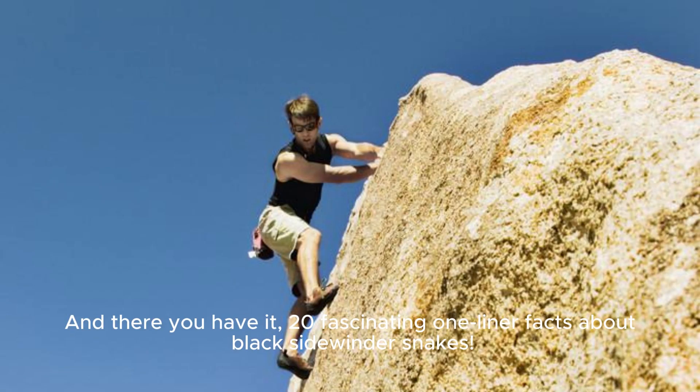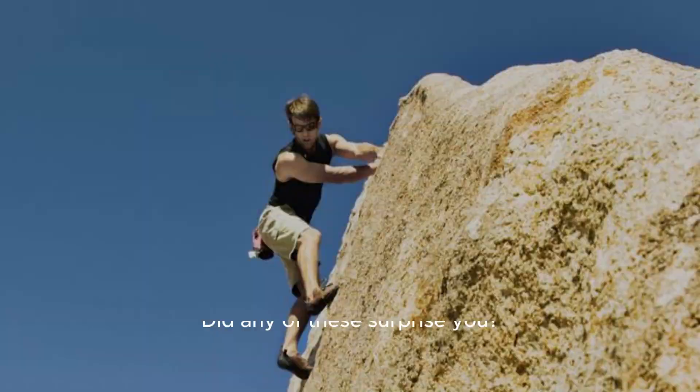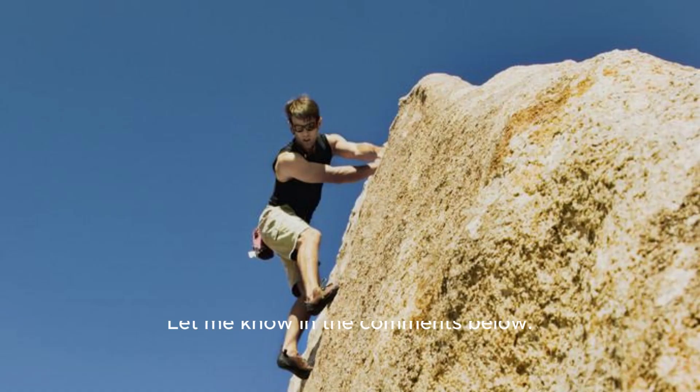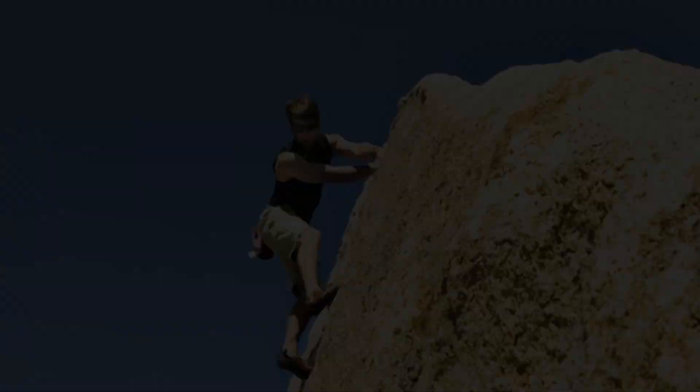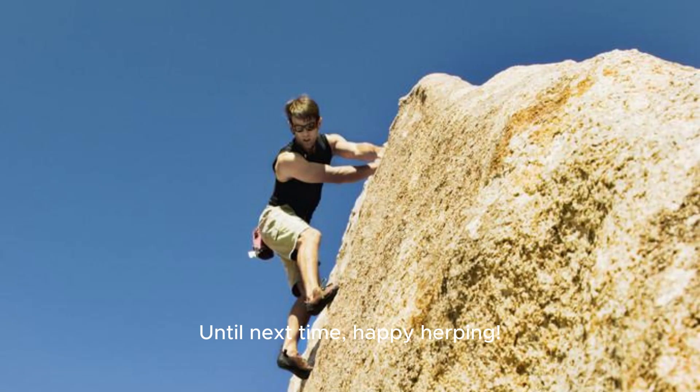And there you have it, 20 fascinating one-liner facts about Black Sidewinder Snakes. Did any of these surprise you? Let me know in the comments below. If you enjoyed this quick dive into the world of desert reptiles, don't forget to like, subscribe, and hit that notification bell. Until next time, happy herping!